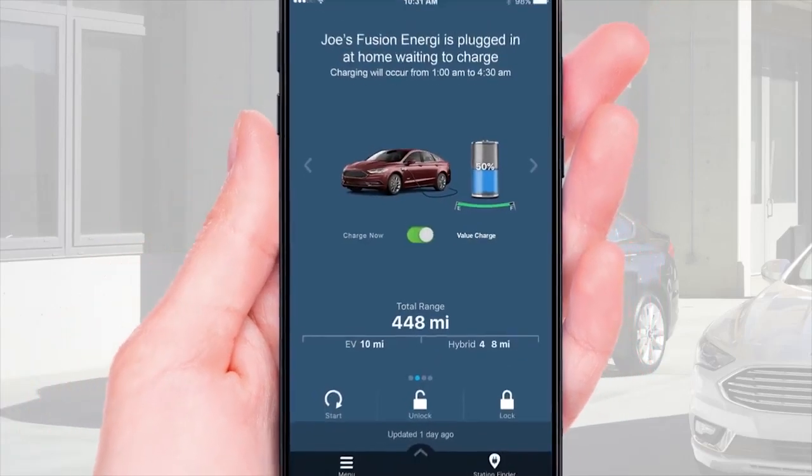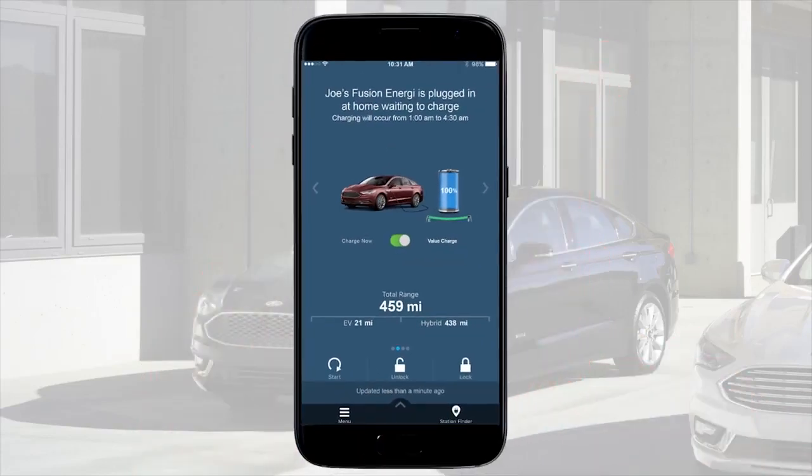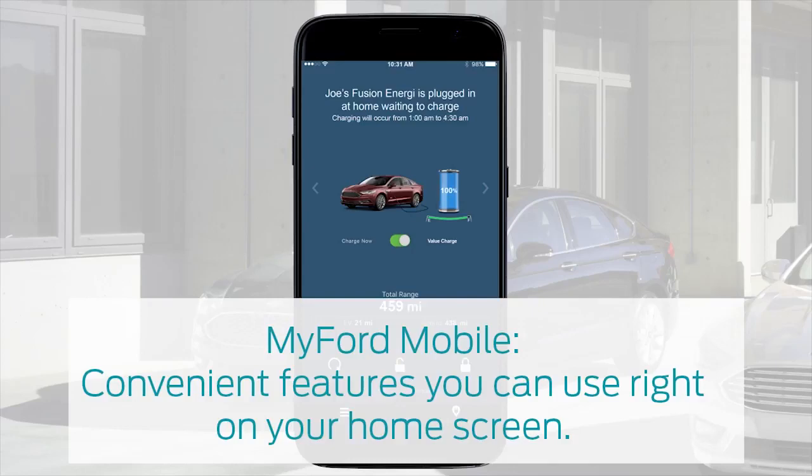To refresh the home screen and see the latest information from your vehicle, you can swipe down. So now that you're on MyFordMobile, try out the convenient features you can find and use right on the home screen.